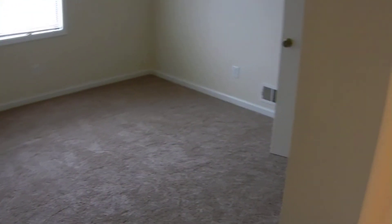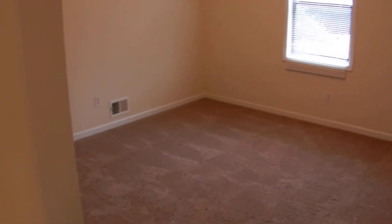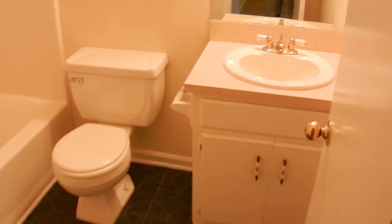Brand new carpet, new paint guides you throughout the main areas of this home. Bedroom number one — ceiling fan, new paint, new carpet. There's bedroom number two. This home has smoke detectors and carbon monoxide testers. Bathroom number one is at the end of the hallway. Lots of closets.